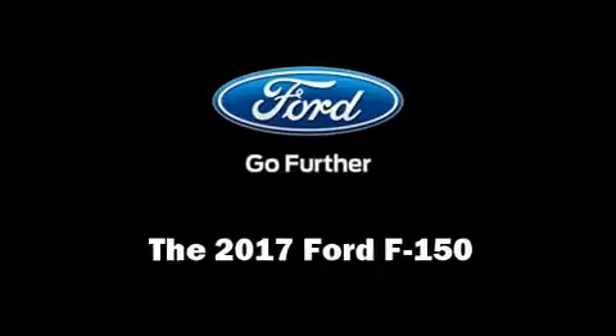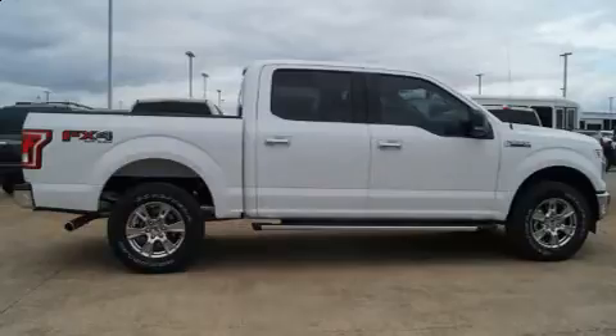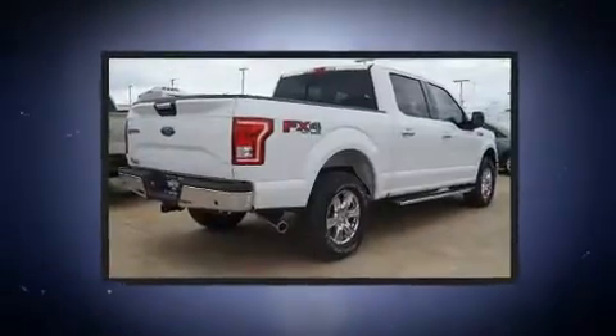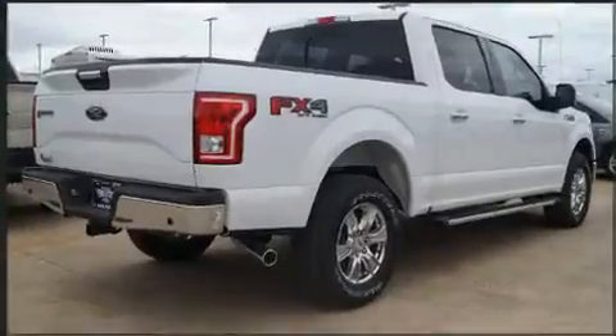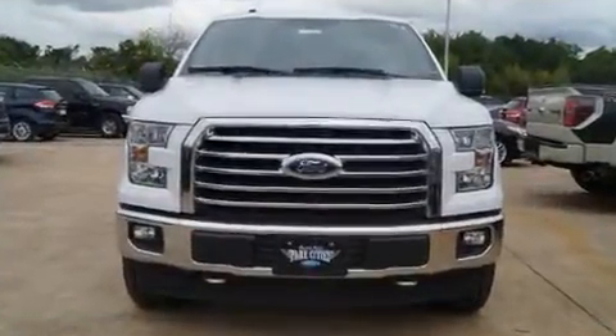You can expect a lot from the 2017 Ford F-150. It's equipped with tons of terrific amenities but it won't break your budget, like heated seats, a rear step bumper, front fog lights, adjustable pedals, a trailer hitch, and power seats.